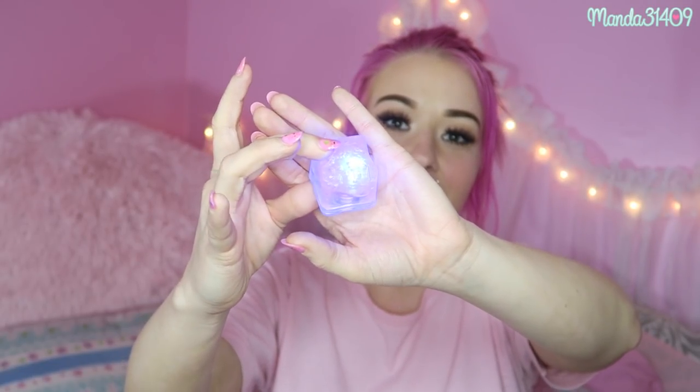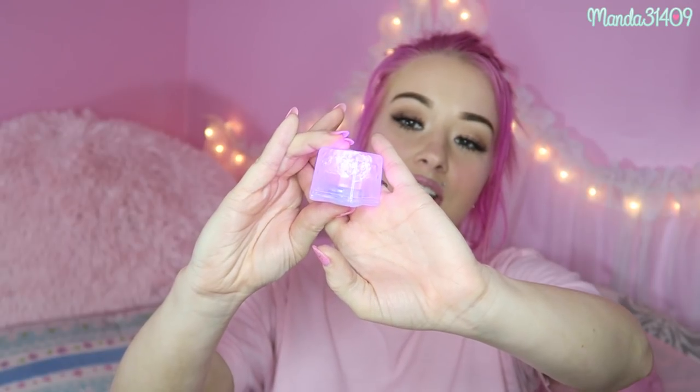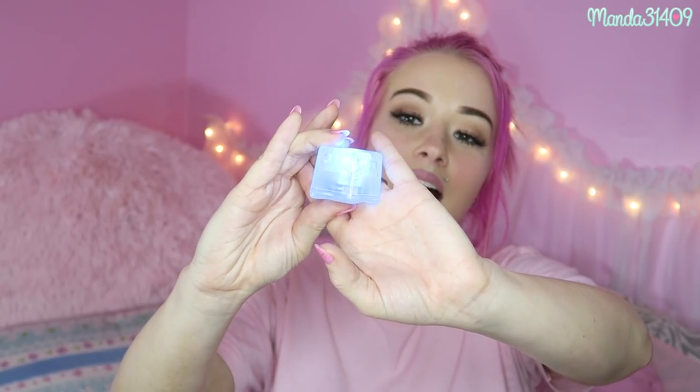We had lunch at the Blue Bayou restaurant inside the Pirates of the Caribbean ride, and I got one of these souvenir glowing ice cubes. It has multiple functions, including a color-changing mode. I paid a couple extra bucks for it with my mint julep drink, but it's a fun little souvenir you can keep reusing again and again.